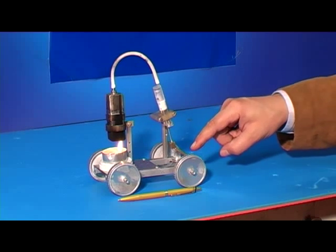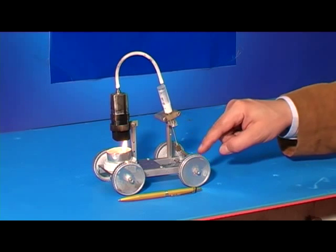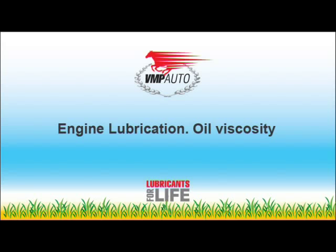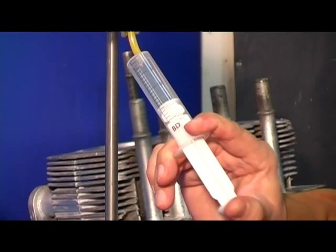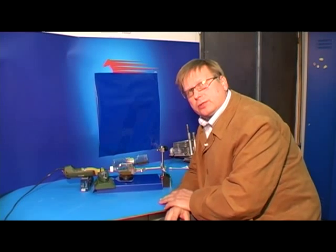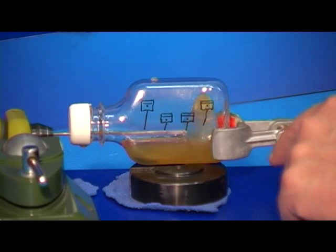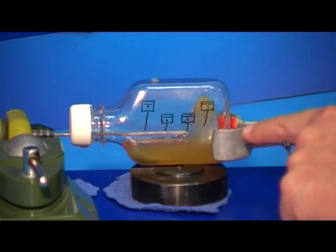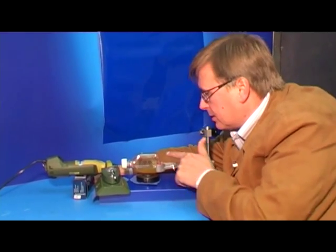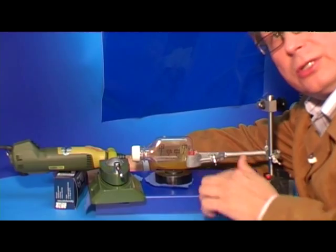This simple way shows how the engine works, even though the real engine has more components. To make the piston move easily inside the cylinder and keep the engine working like a Swiss watch, it needs lubrication. The grease should be permanent and should reach the highest parts of the engine. This is achieved by the splash of oil by a large mixer called the crankshaft.